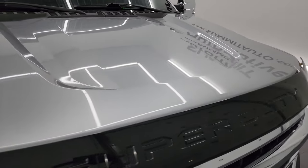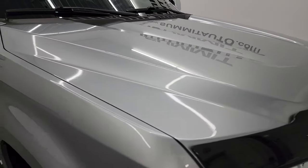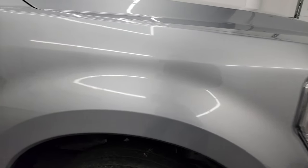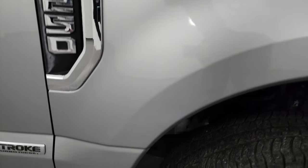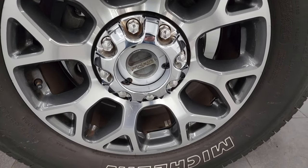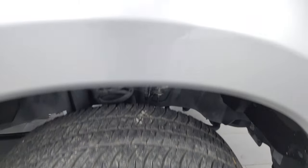The hood has no major dents or dings and looks really good. The passenger-side front fender is absolutely perfect — no dents or dings. The passenger-side front wheel has no scuffs or scrapes. Iconic Silver Metallic has a lot of metal flake in it; it's really a fine metal flake.